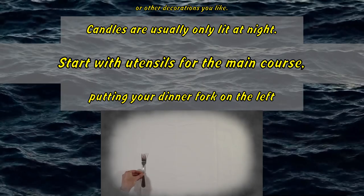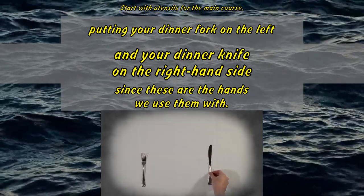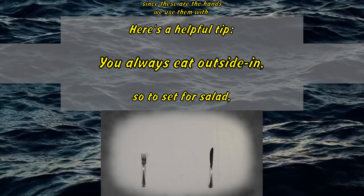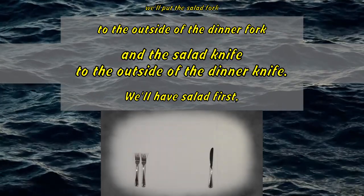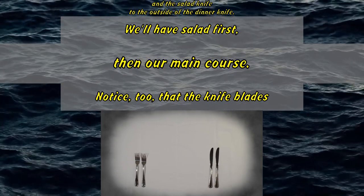Start with utensils for the main course, putting your dinner fork on the left and your dinner knife on the right-hand side, since these are the hands we use them with. Here's a helpful tip: you always eat outside in. So to set for salad, we'll put the salad fork to the outside of the dinner fork and the salad knife to the outside of the dinner knife. We'll have salad first, then our main course.